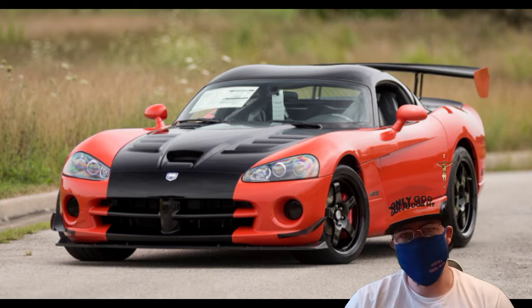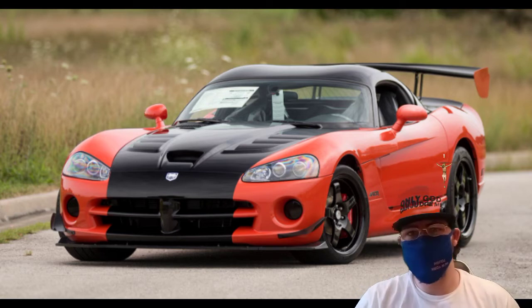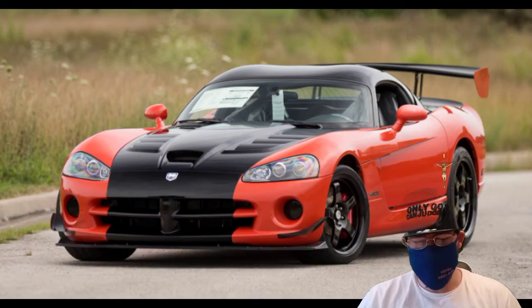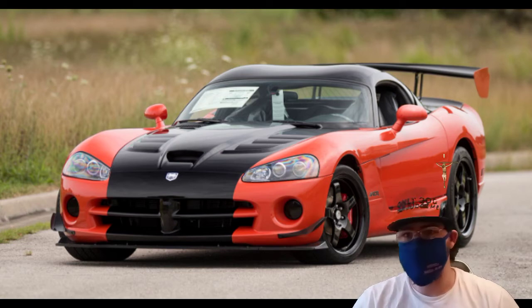What is up guys, welcome back to the channel. This video was suggested by somebody on TikTok, so in this video we're going to be doing six common problems with a 2008 Viper ACR. I absolutely love this car.